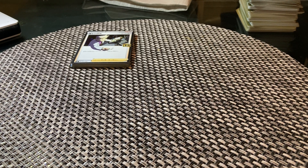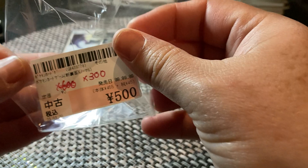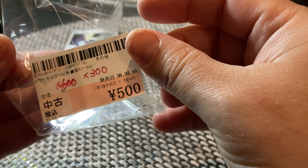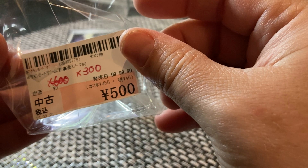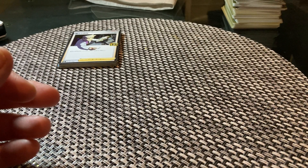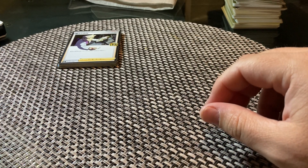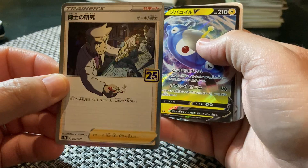Hi guys, this is Fernando from My Childhood Collectibles. I don't want to bore you with all these Pokémon cards. As I mentioned earlier, a friend of mine came with this bag — he bought me this bag — and I just opened it to see what we have here, what it's all about. According to him, it cost around four or five dollars, so there's nothing crazy.